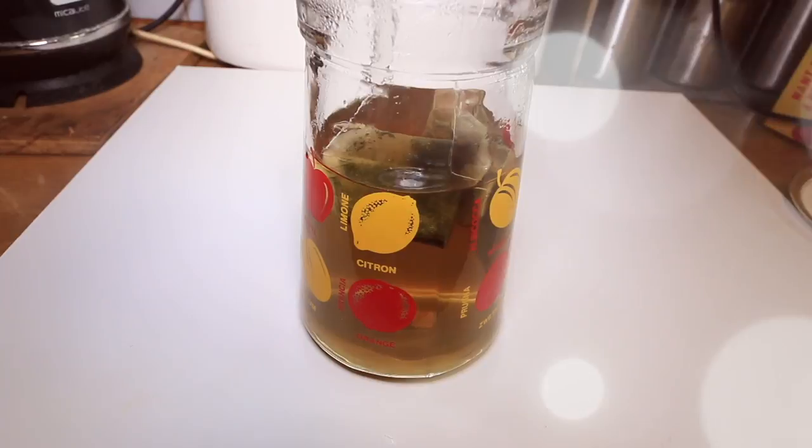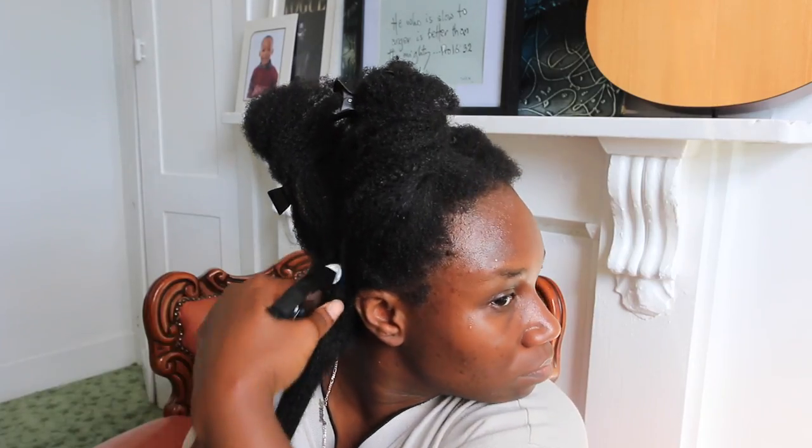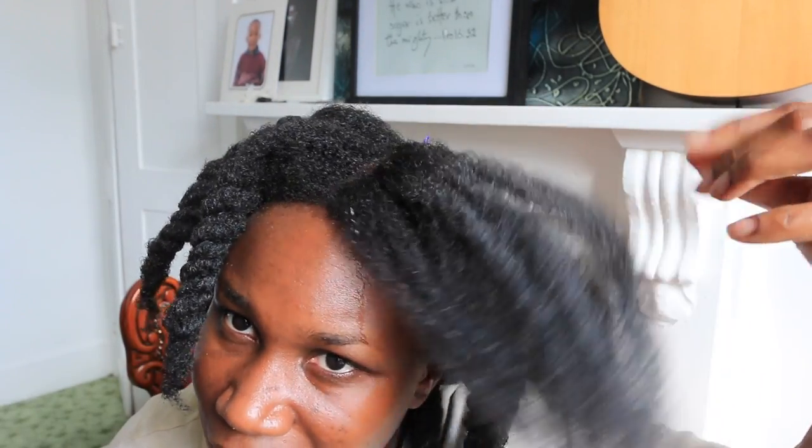I start with a pre-wash going in with this great tea blend from root to end. You can find this recipe in the cards or in the description box — I have done a video on it. This tea blend helps to reduce shedding, which I'm all about right now, and it helps to lift the dirt from your hair.